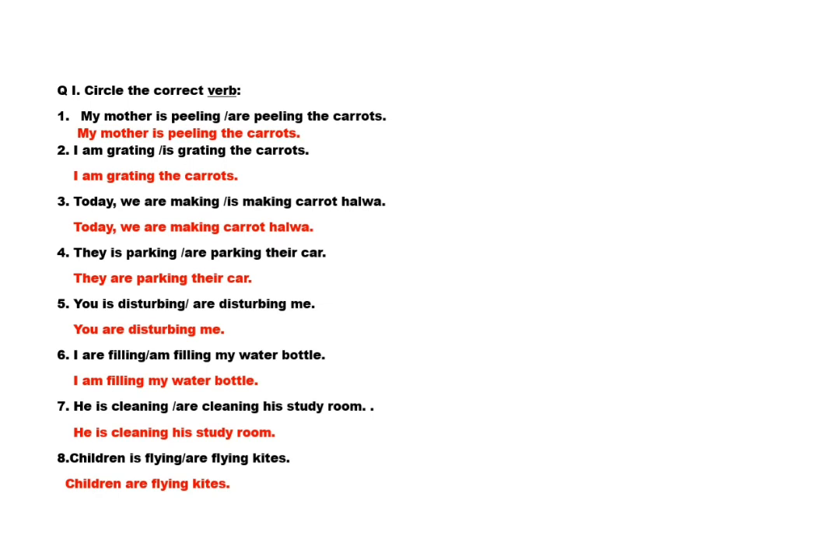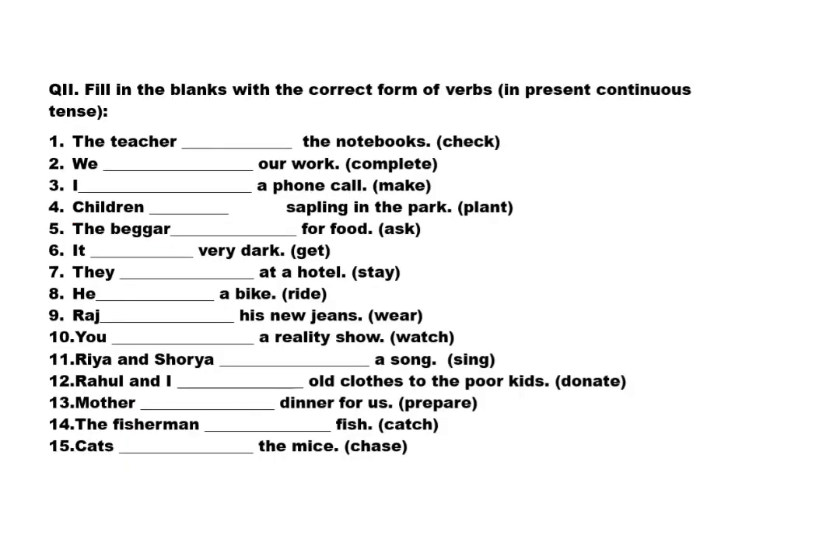So, you have to circle the correct verb. This is exercise 2: fill in the blanks with the correct form of verb in present continuous tense. First sentence: the teacher dash the notebooks — word is 'check'. Answer: the teacher is checking the notebooks. Second: we dash our work — word is 'complete'. Answer: we are completing our work.